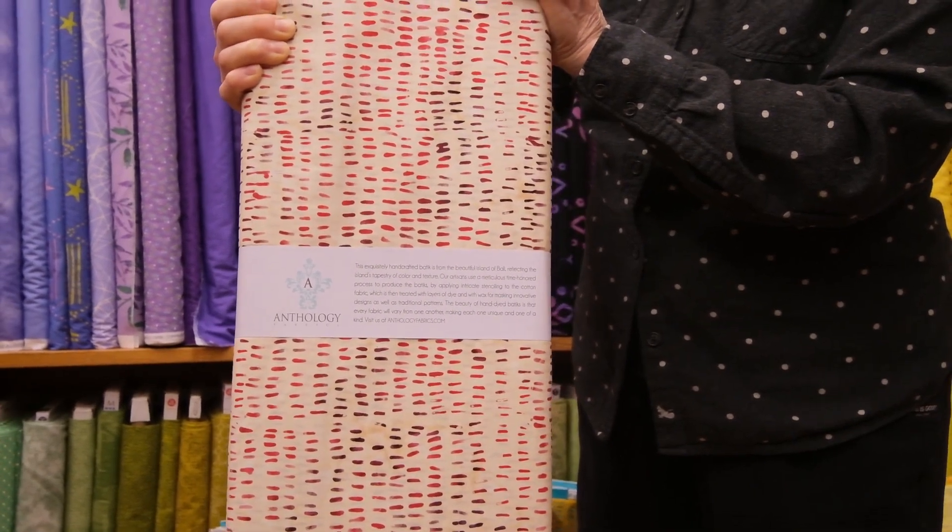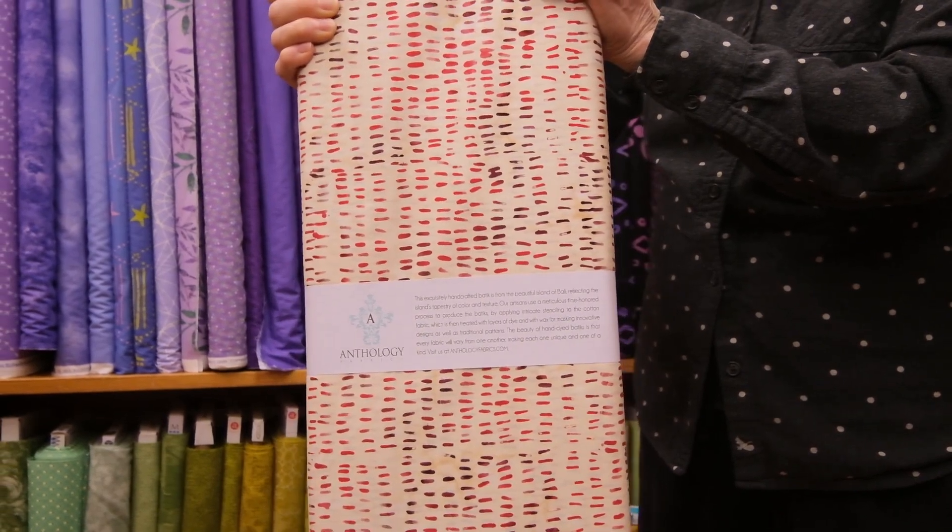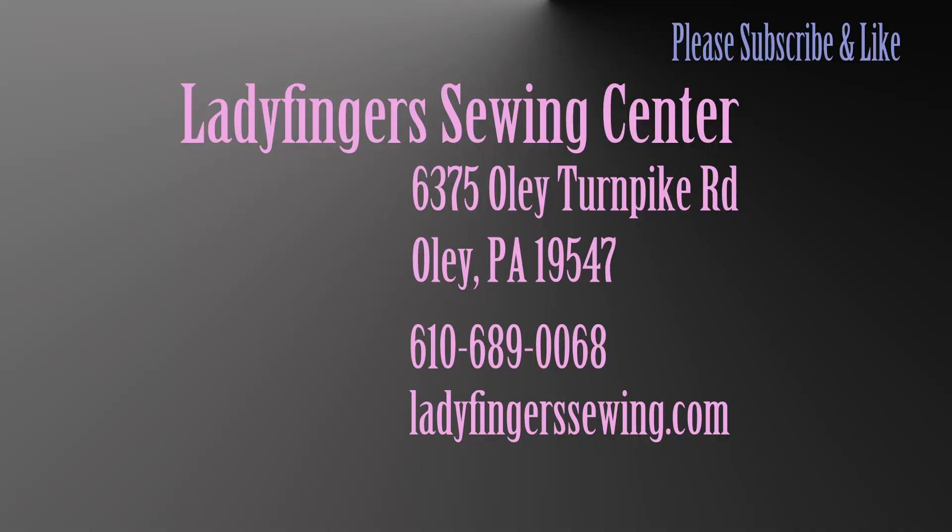Be sure to subscribe to our YouTube channel, and follow us on Facebook, and certainly shop us online at ladyfingerssewing.com, and visit us at the store. That's it for now.